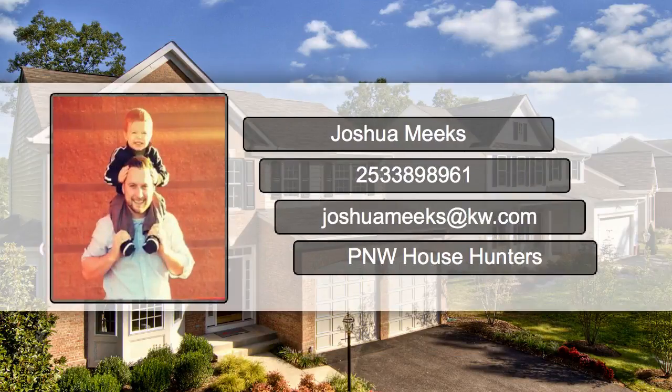Want to know more? Call or text anytime at 253-389-8961.